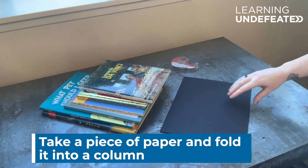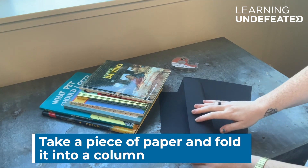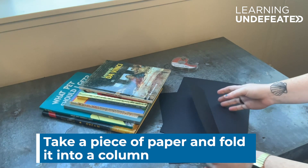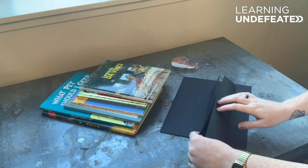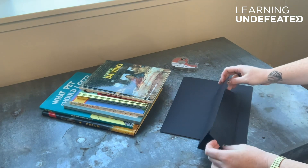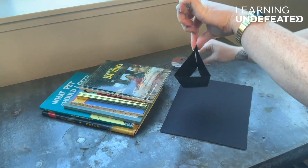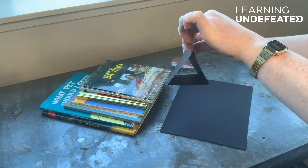First, you're going to take a piece of paper and fold it so that it forms a column — a long or tall column that forms a shape. The first shape I'm going to make is a triangle. I'm going to fold it into thirds like so, use a little bit of tape, and now I have formed a triangle column with my paper.